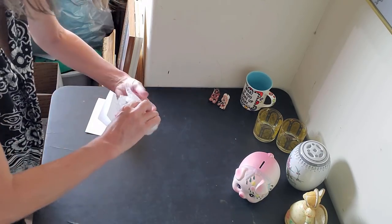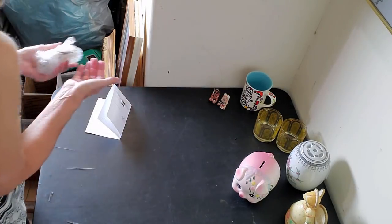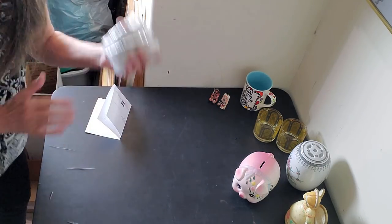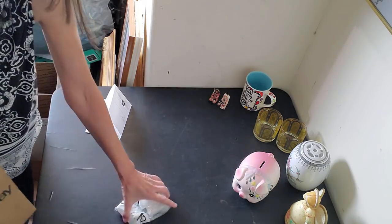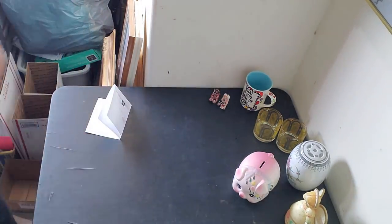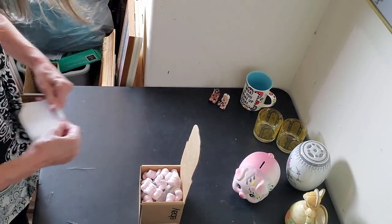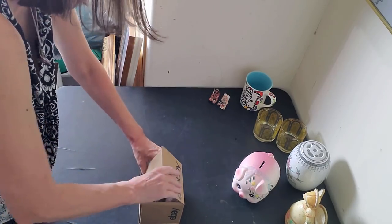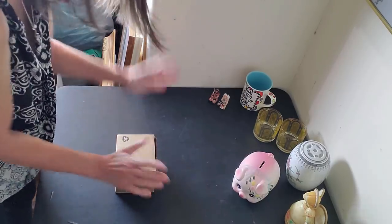My dogs are waiting patiently in the doorway — they know that when I finish this shenanigans they're gonna get fed. We're gonna use a little bit of peanuts in the box, put the packing slip in there, and tape it up.